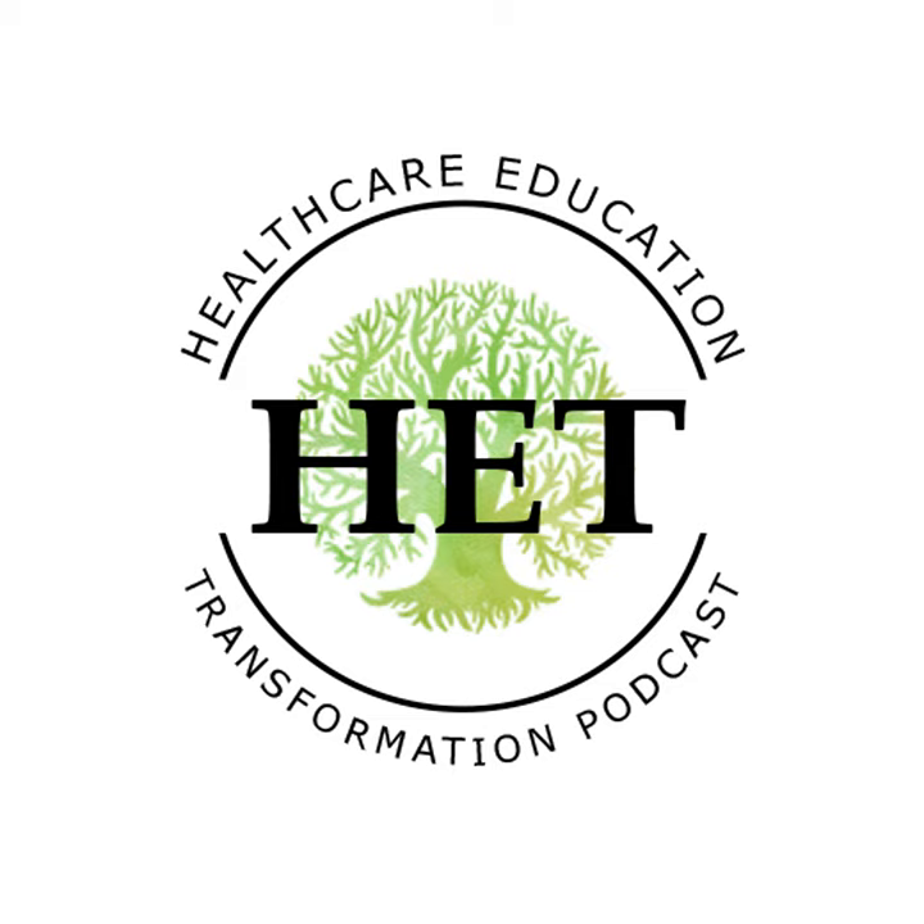Thanks for tuning in. I hope that episode was as entertaining as it was informational and educational. If you enjoyed this episode or any of our past episodes, please subscribe to the podcast and leave us a rating and review, and share the episodes with those who may benefit. Follow us on all social media platforms at HET Podcast and let us know what topics or experts you'd like to hear from in future episodes. Just as a reminder, none of the information on today's show should be considered medical advice — it's simply infotainment or edutainment. For medical advice, we always advise you to reach out to your preferred medical professionals. We'll see you on the next show.